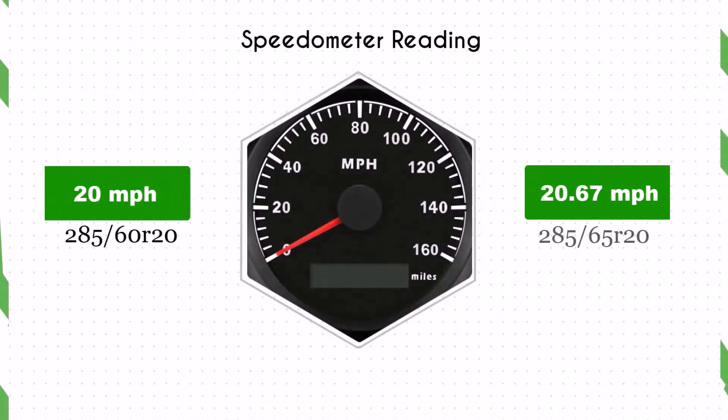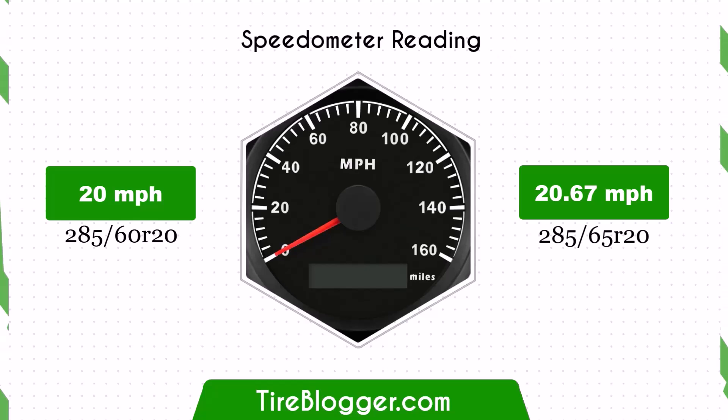With the larger 285/65s tires, the speedometer will read slightly lower than the actual speed. For example, at a speedometer reading of 20 mph, the actual speed will be 20.67 mph.